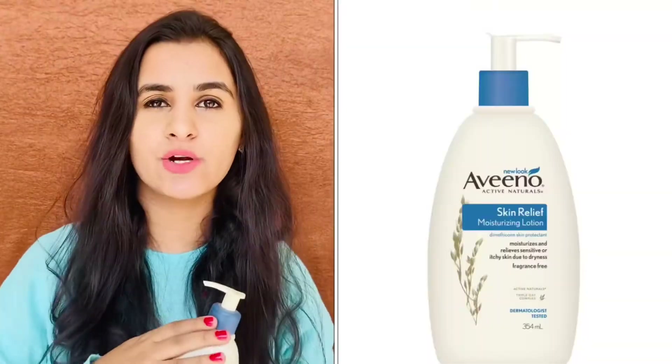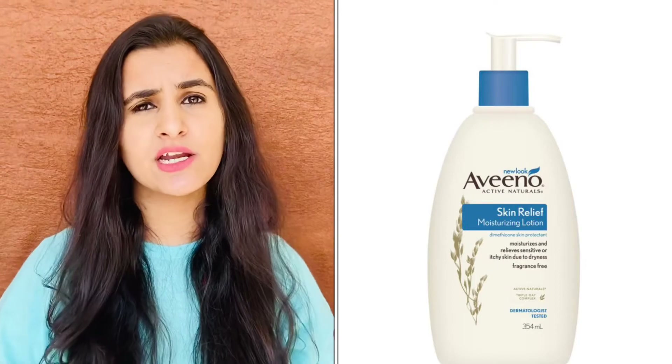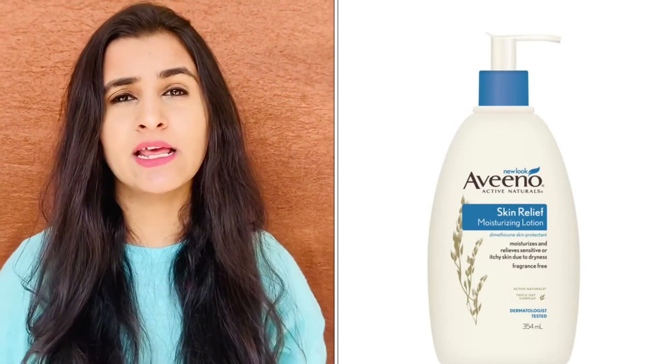My next product is the Aveeno Active Naturals Moisturizer, introduced to me by my sister who is abroad — she gifted it to me. But now this product is available in India with various offers. This product is generally made for babies because of their sensitive skin; it is very light. I love using it on my entire body. It's 354ml and costs around ₹2,000–3,000. A big plus point is that it has no undue fragrance or harmful chemicals, and it works for me 24 hours a day.